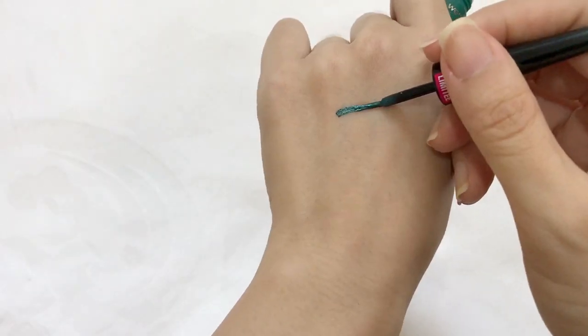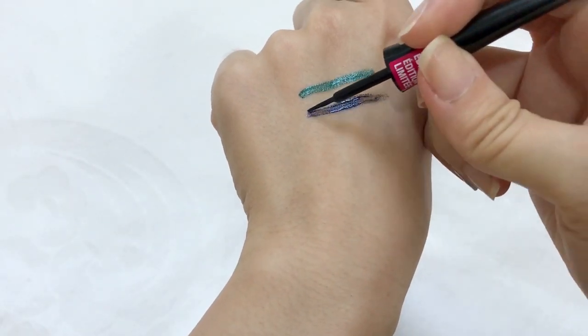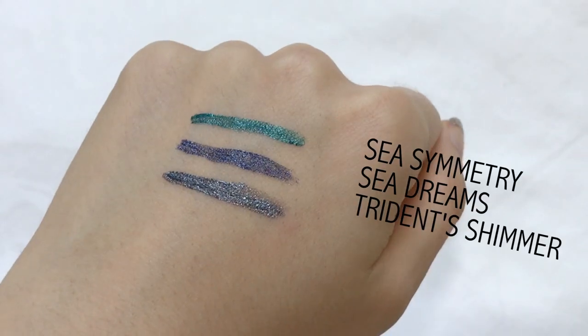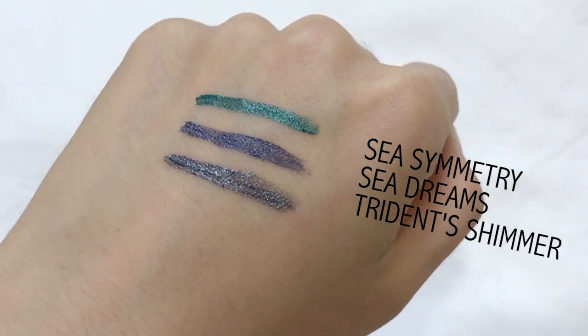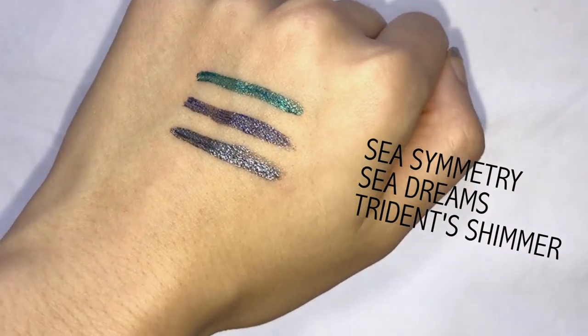First up we have the Megaliner Metallic Eyeliner and there are three shades. The green one is called Sea Symmetry, the blue one is called Sea Dreams, and the grey one is called Trident Shimmer. The Wet n Wild website says each stroke will deliver a multi-coloured shimmer effect to make the eyes as alluring as a mermaid in the midnight sea. From swatching on my hand, they are quite pigmented.